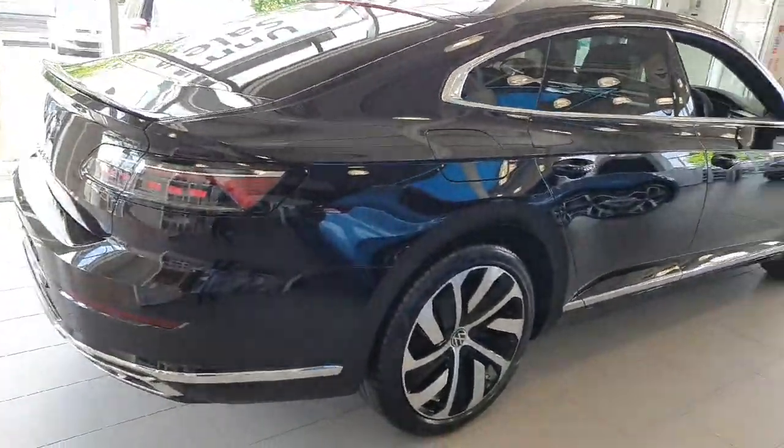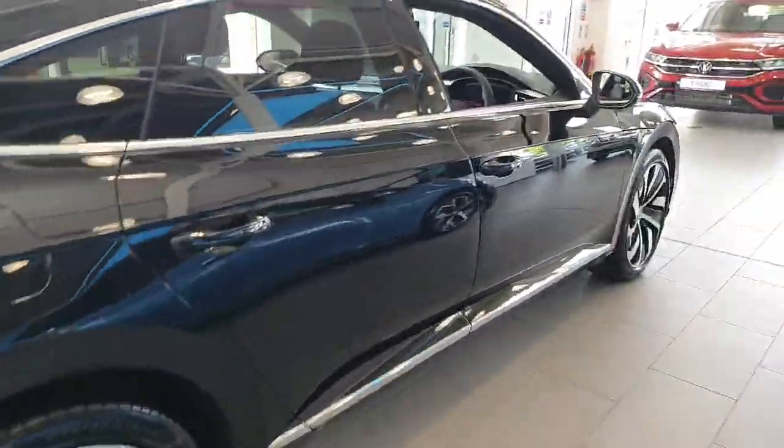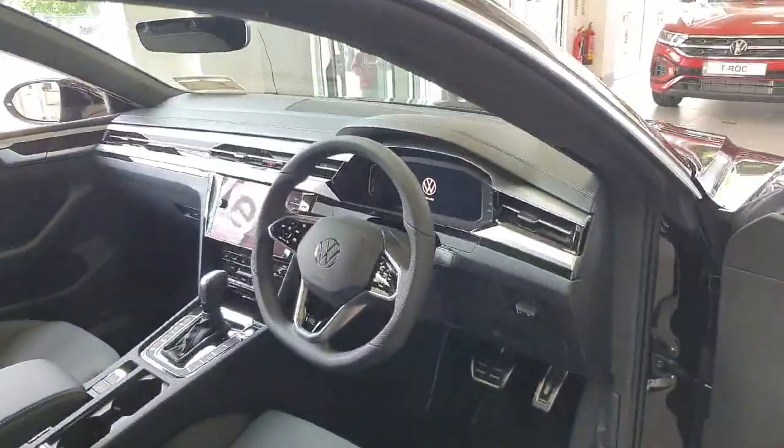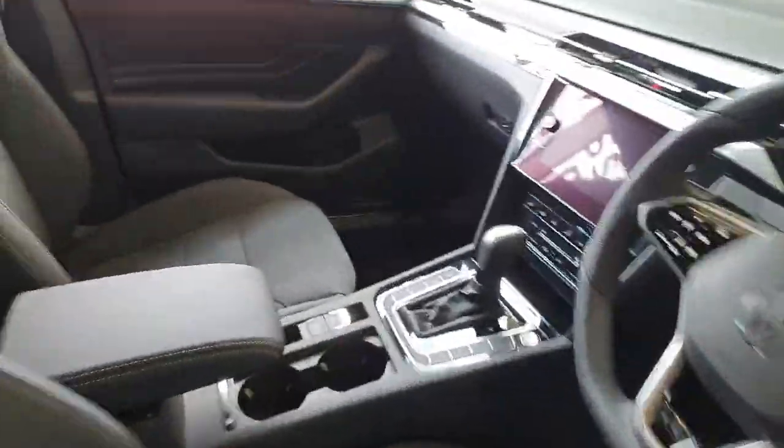This car is brand new, but a demonstration model, as you would expect with any Volkswagen. This one has an automatic box inside.